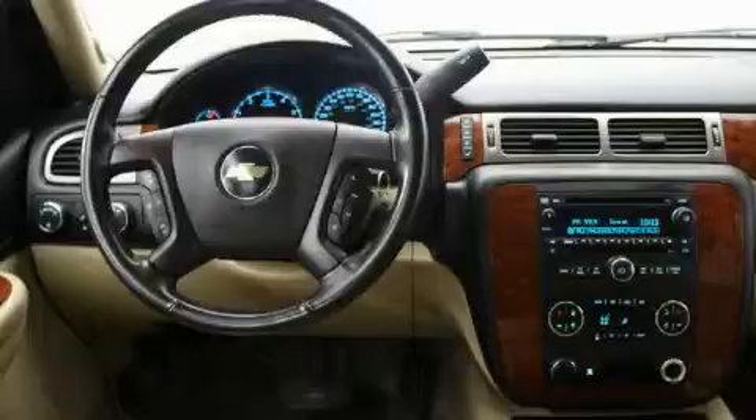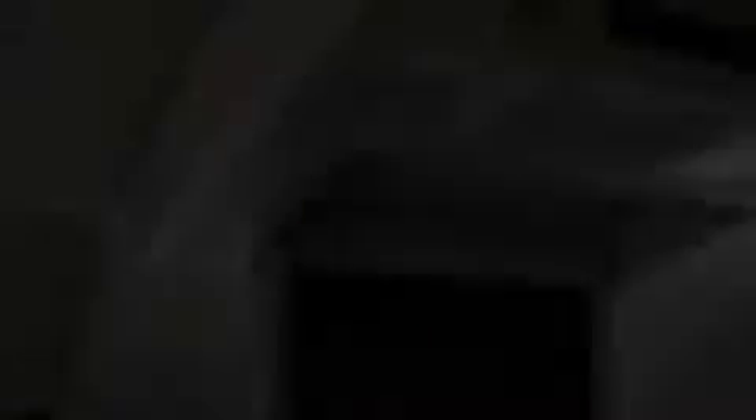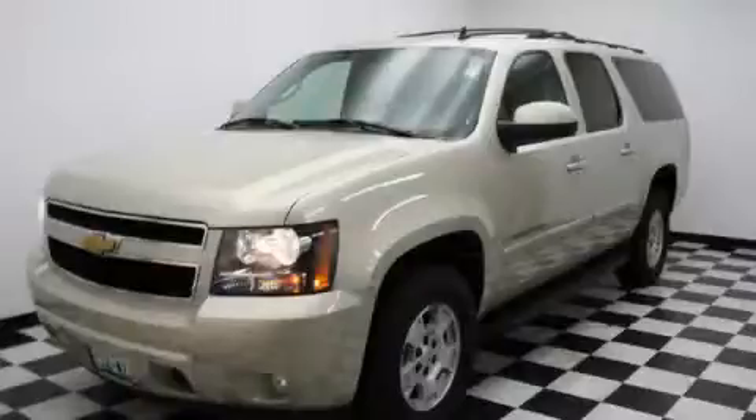The solid eight cylinder engine, connected to a smooth shifting automatic transmission, always delivers. This SUV won't last long at this price, call in a rain to test drive now.